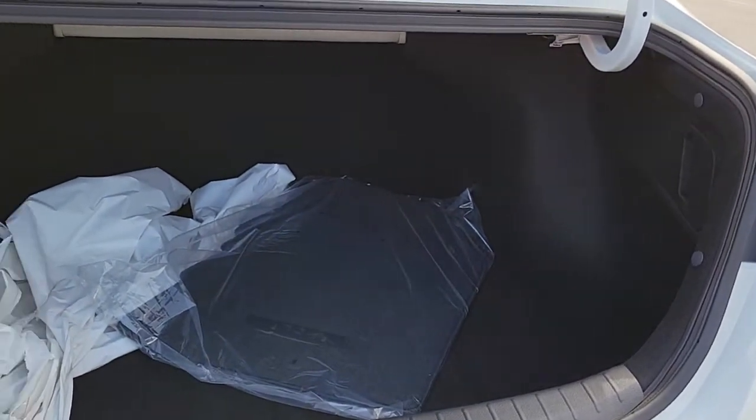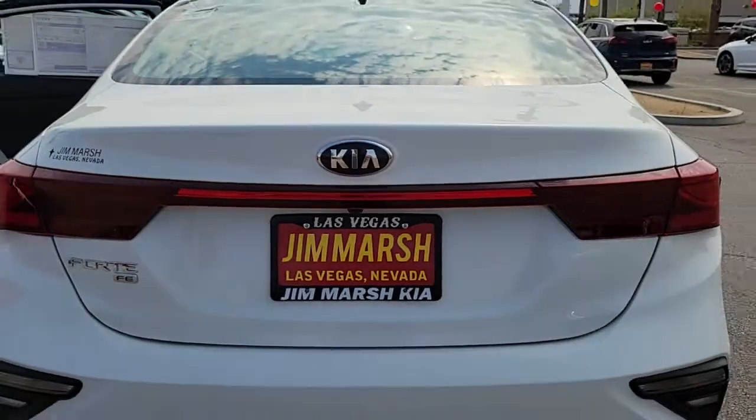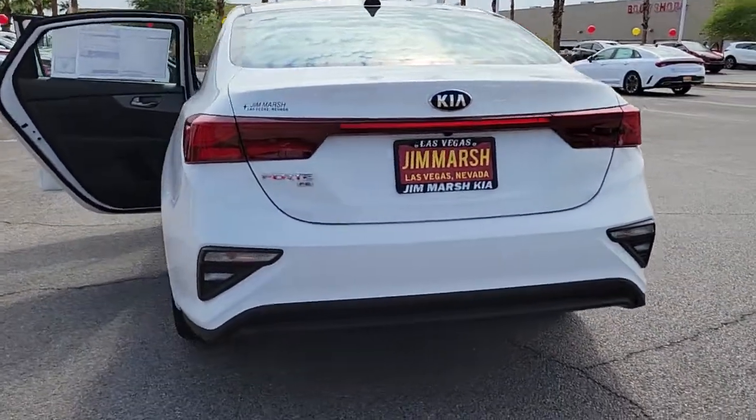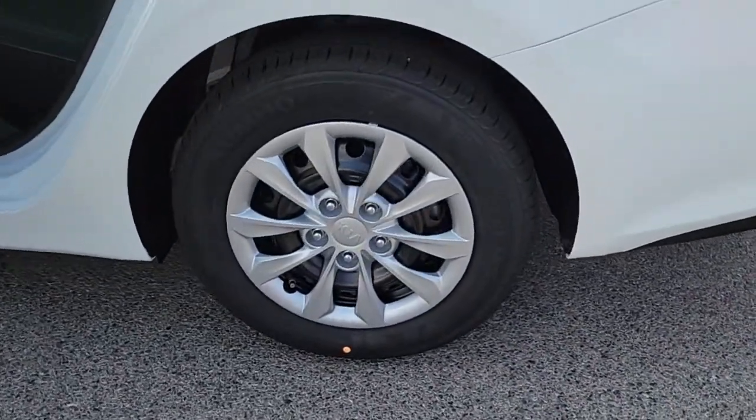These are just some of the great options this vehicle comes with: keyless entry, four-cylinder engine, backup camera, lane-keeping assist, iPod and MP3 input, alarm, electronic stability control, Bluetooth, intermittent wipers, and passenger vanity mirror.